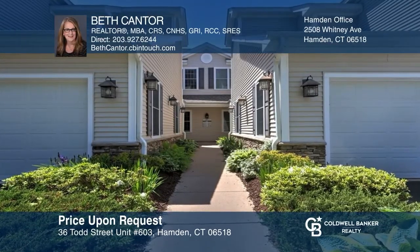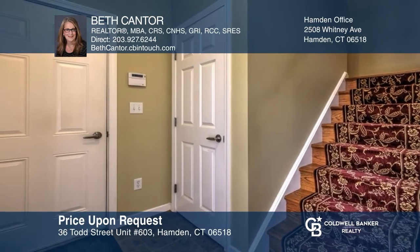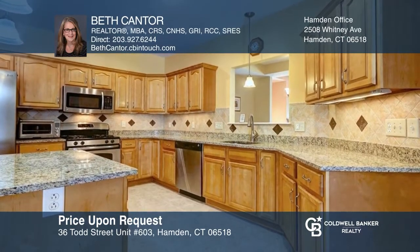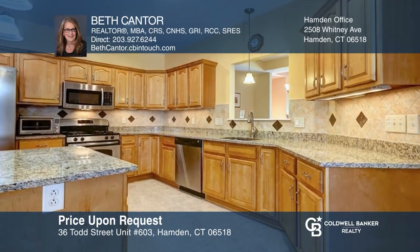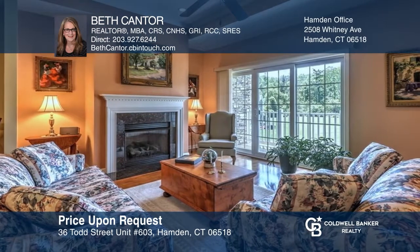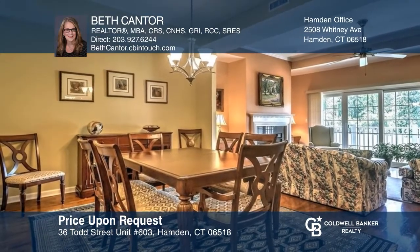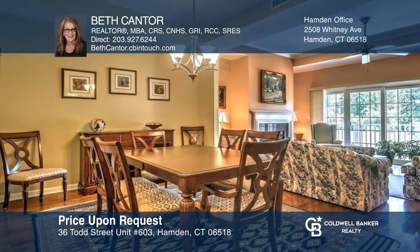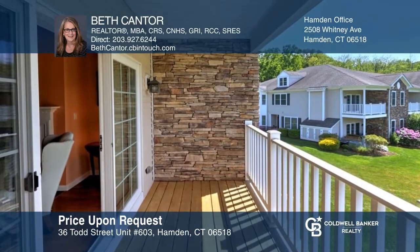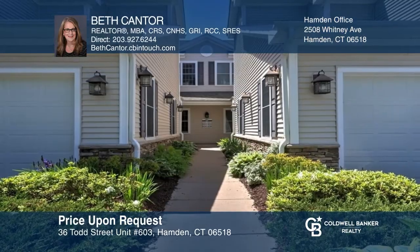In its first time on the market, this is a lovely and meticulously maintained two-bedroom ranch with a spacious seating kitchen. The entry foyer provides direct access to the garage, plus two closets, one with a wine cellar. The living room features a tray ceiling, gas fireplace, and sliders to the balcony overlooking green space. Ready to take the next step? Contact Beth Cantor to find out how.